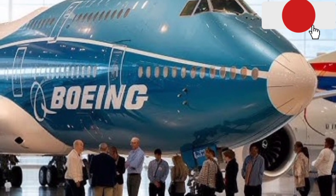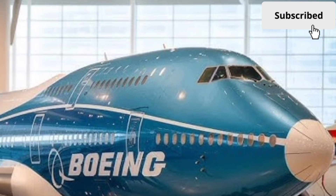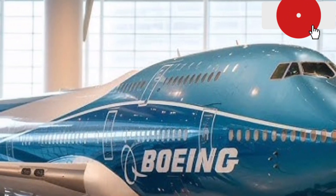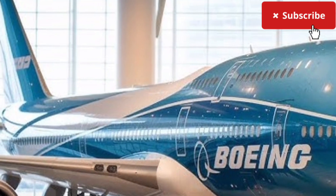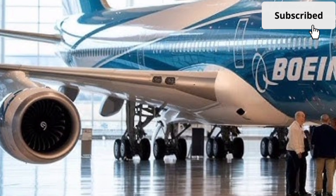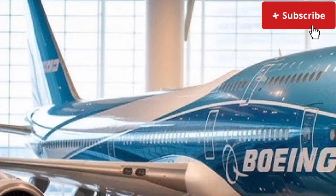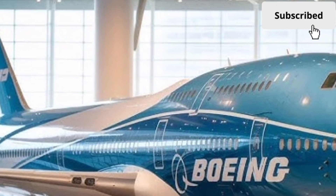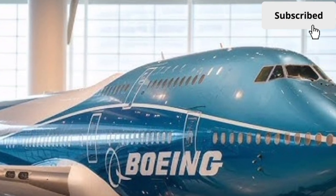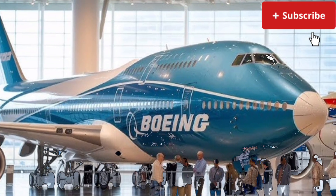Passenger experience has also been significantly improved. The cabin layout is more flexible, allowing airlines to customize seating configurations for premium travel or high-density routes. Improved air filtration systems, better humidity control, and advanced LED lighting help reduce fatigue on long flights. Wider aisles, redesigned overhead bins, and quieter cabins contribute to a more comfortable journey, even on ultra-long-haul routes.